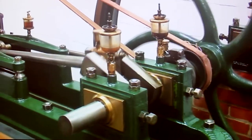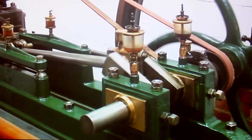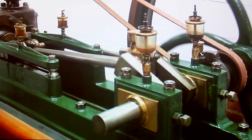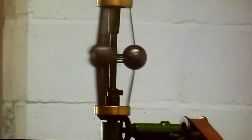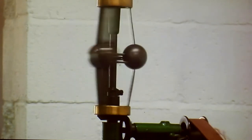So when you look at this engine, for somebody who is not familiar with steam engines, it really says it all. There is the steam cylinder, the piston rod, the crankshaft, the crank, the flywheel, the governor — all essential parts of a steam engine.